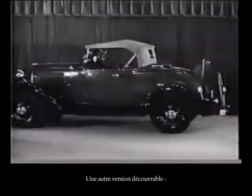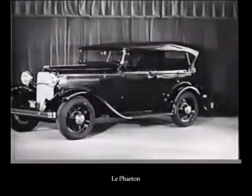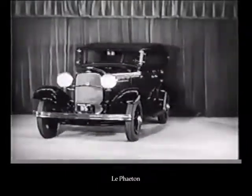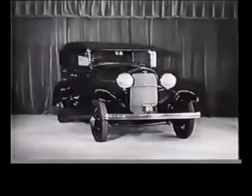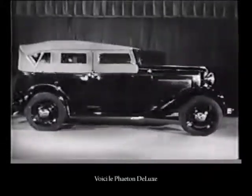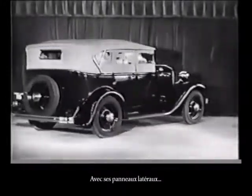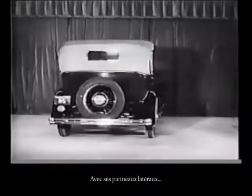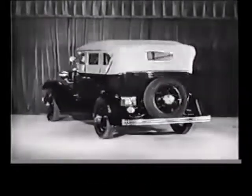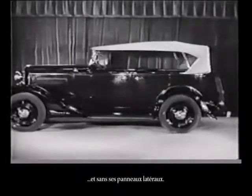Another open type, the fayette. Here is the deluxe fayette, with curtains up. And with curtains off.